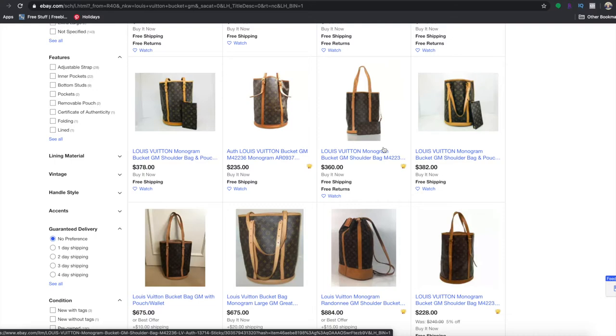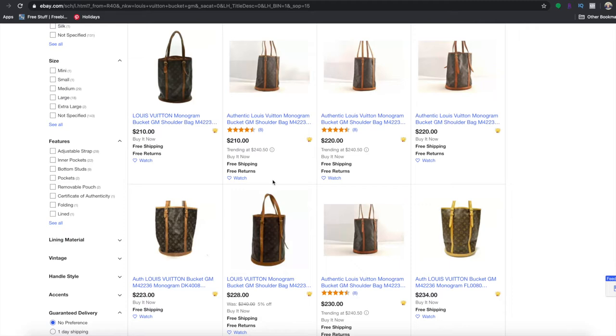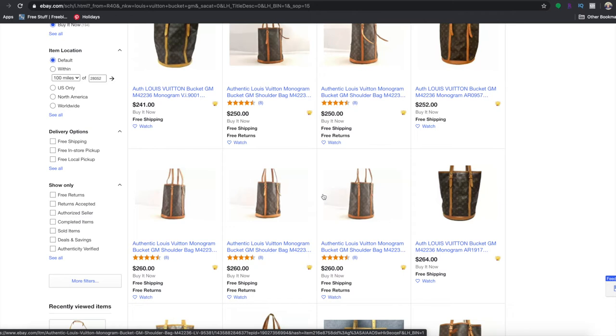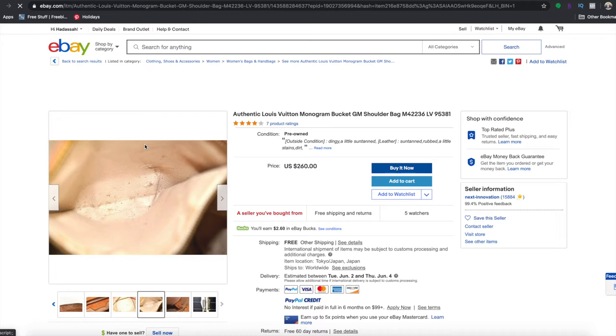I usually just do straight Buy It Now. I'll look for a bag where the patina isn't too dark — a nice honey patina. Some are really dark, but these look pretty nice. Louis Vuitton will replace the interior for the bucket bags, since they're all going to have really bad interiors with that peeling on the inside. Louis Vuitton will replace that for only $150, so you can get an almost-new bag for less than $500 total — you can't beat that.